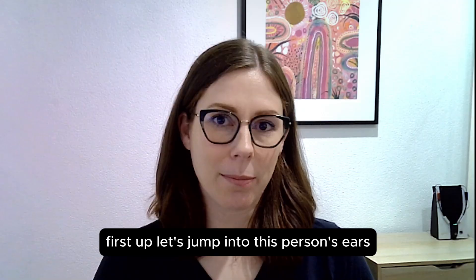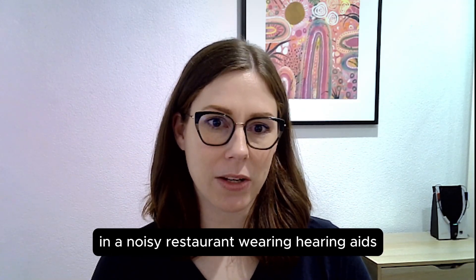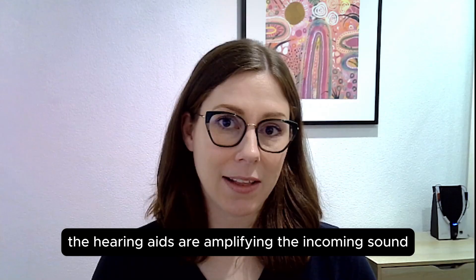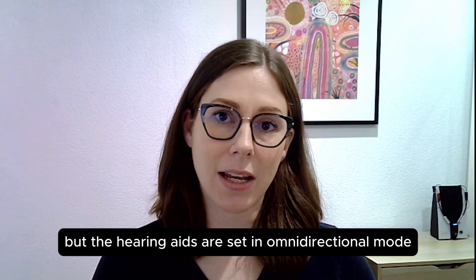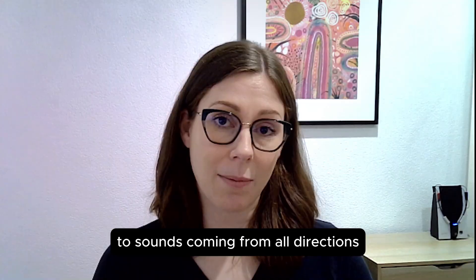First up, let's jump into this person's ears and have a listen to a conversation in a noisy restaurant wearing hearing aids that have no speech and noise features activated. The hearing aids are amplifying the incoming sound to improve clarity and volume for this person's hearing loss, but the hearing aids are set in omnidirectional mode, giving equal priority to sounds coming from all directions.